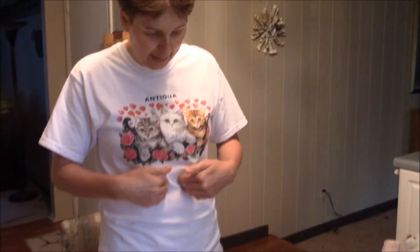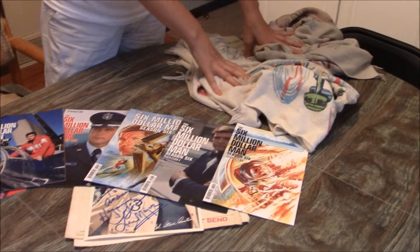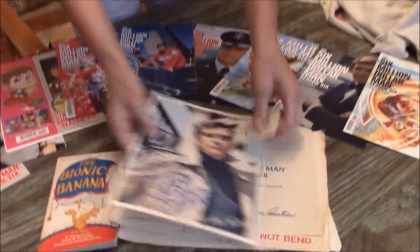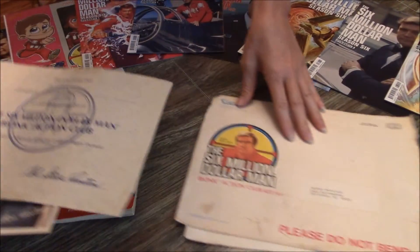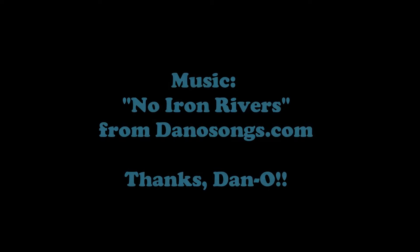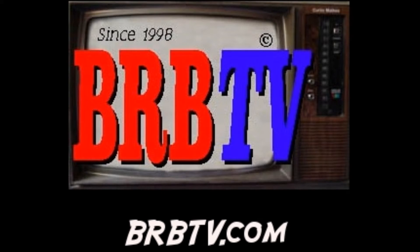Anyway, that's my collectibles — what I consider rare. Like I said, I don't know of any other fans who have the towels or remember the towels. And of course, the Six Million Dollar Man Bionic Action Club — I believe that is very rare. Thank you very much. Again, I'm Andrea Melchiori, and thank you for listening to my story. Thank you very much.